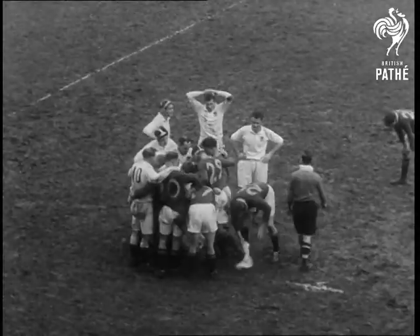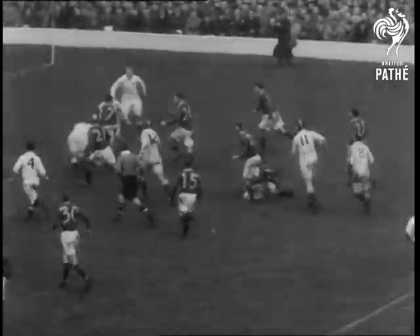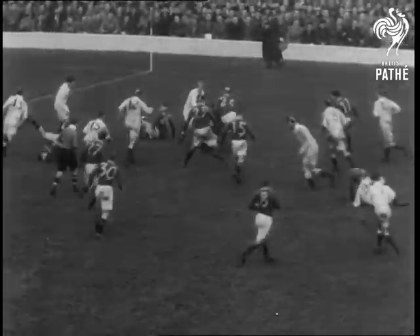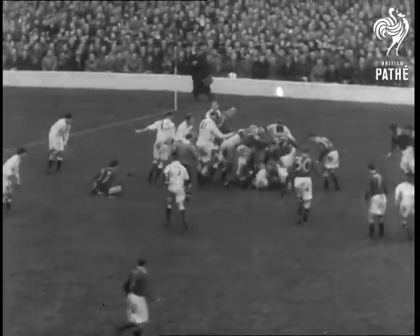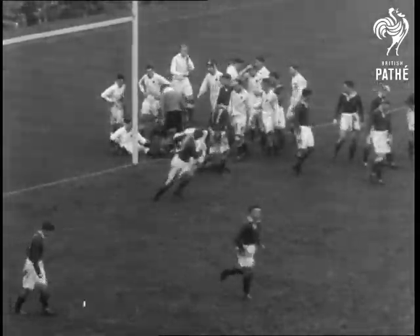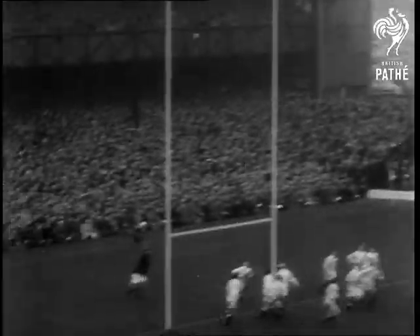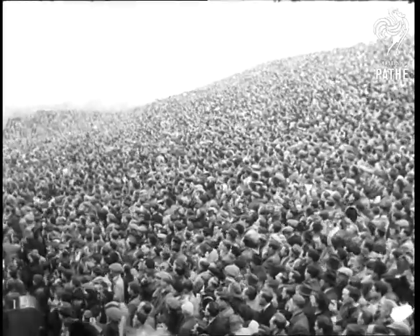After a slight interval, following a South African forward sweep, there's a tight scrum on the English 25 line. South Africa heel quickly, the ball comes out on the blind side, and Deutre is over. Muller takes the kick — it's over — and South Africa lead by five points to nil.